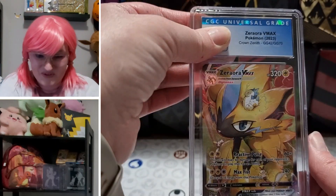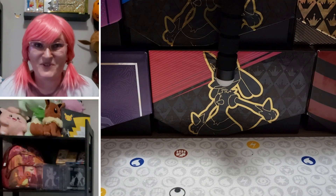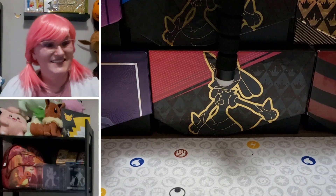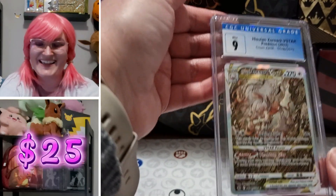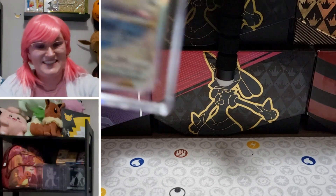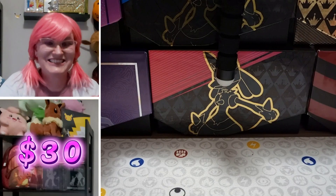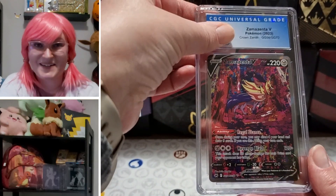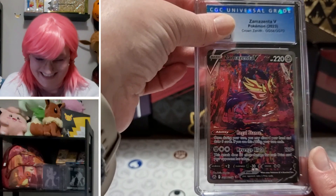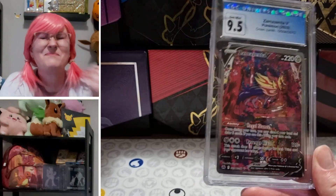We were so hoping to get at least 80 percent eights, and you might be thinking why would you care about eights — it's because CGC is really tough for grading. Another Zoroark V-Max GG Crown Zenith: 9.5! Gem Mint 9.5. More Crown Zenith — Hisuian Zoroark V-Star: nine. Darkrai Crown Zenith V-Star GG: nine. And Zacian V Crown Zenith GG: 9.5!